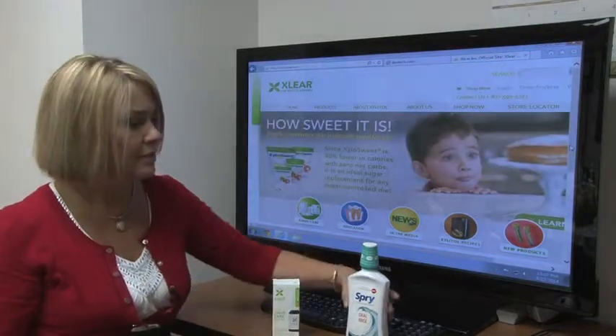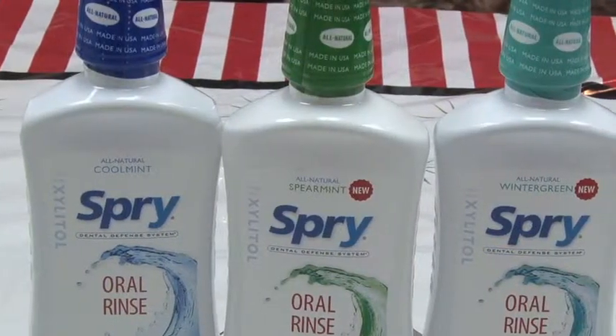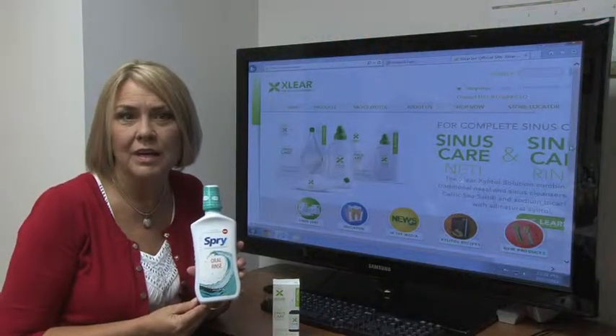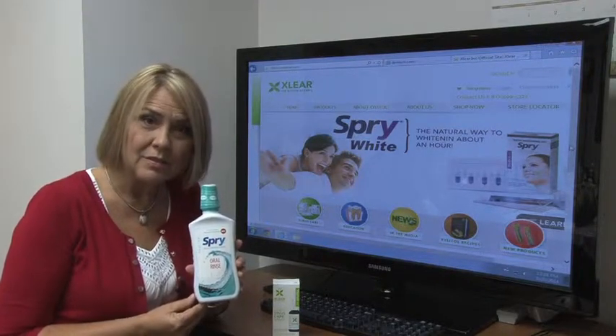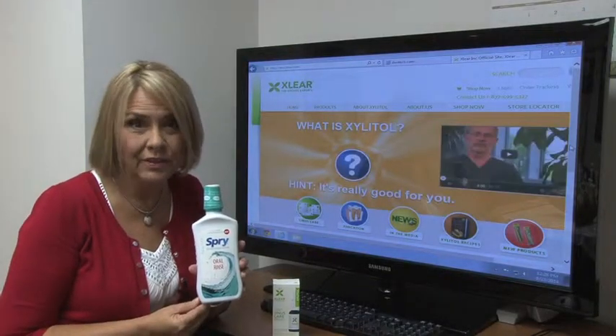We put it in our dental defense system, and this is our mouth rinse to reduce the possible chance of cavities. Cavities are due to the fact that bacteria feed off the sugars in our mouth, and when they do that they produce acids, and those acids actually cause the enamel to deteriorate.